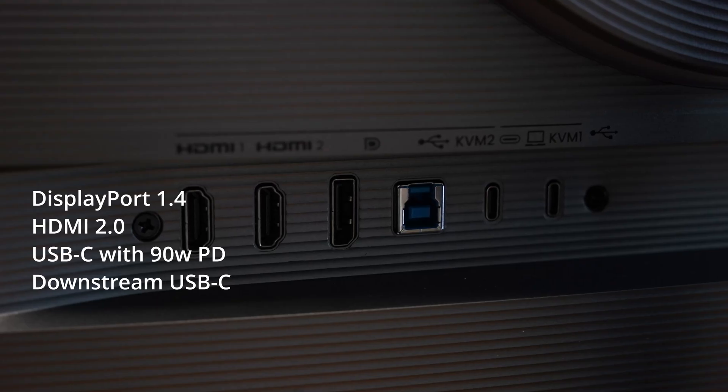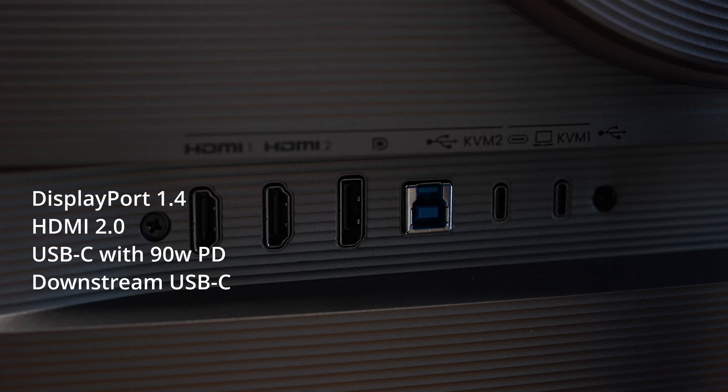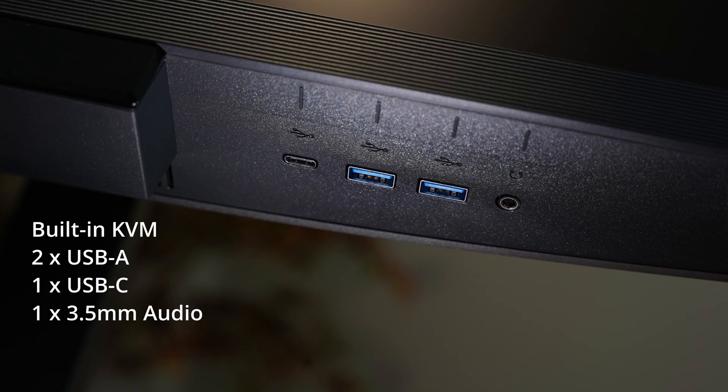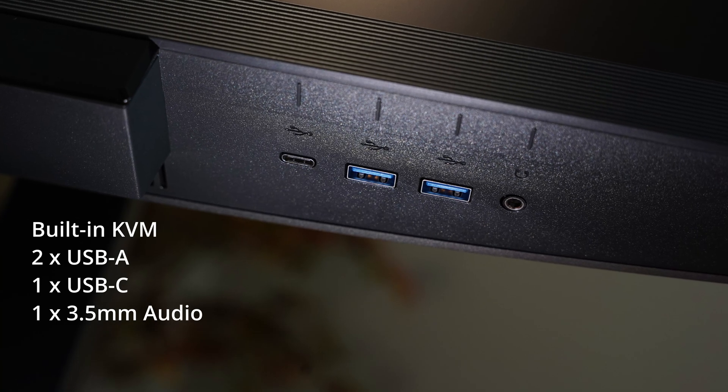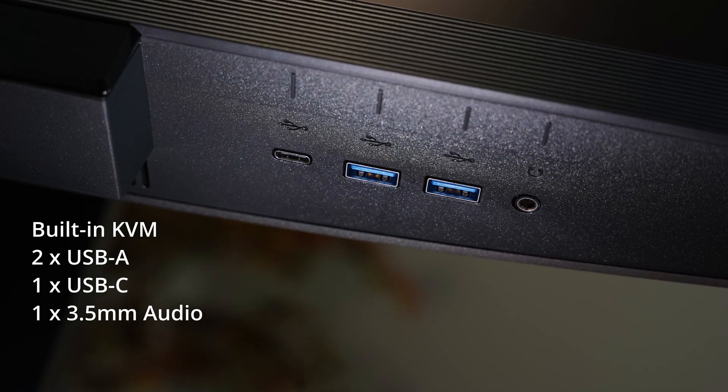Connectivity-wise, we have the same layout: DisplayPort 1.4, HDMI 2.0, USB-C with 90W power delivery, and a downstream USB-C port for daisy-chain display. On the bottom of the monitor, for peripherals and the built-in KVM, there are two USB-A ports, a USB-C port, and an audio jack.